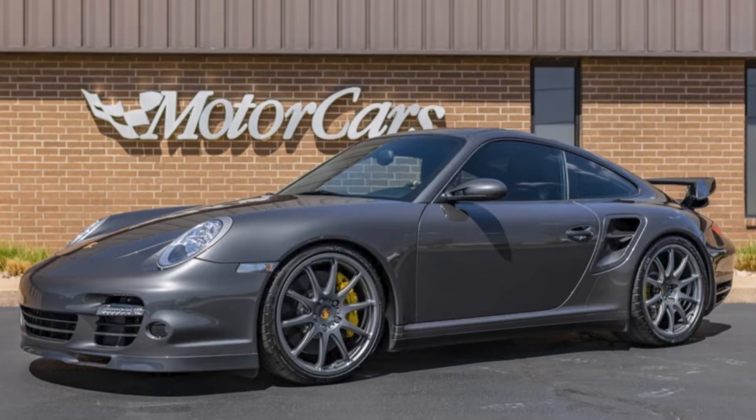A gray, modified 8,000-mile 2008 911 Turbo Coupe sold for $140,997. A beautiful example, well presented, with some nice additional performance upgrades. I like it, and I think it sold about right.